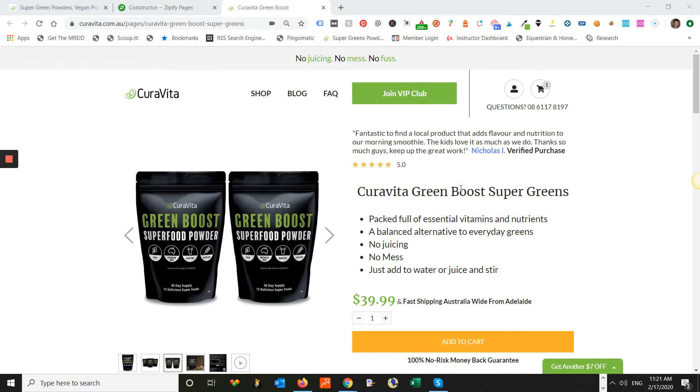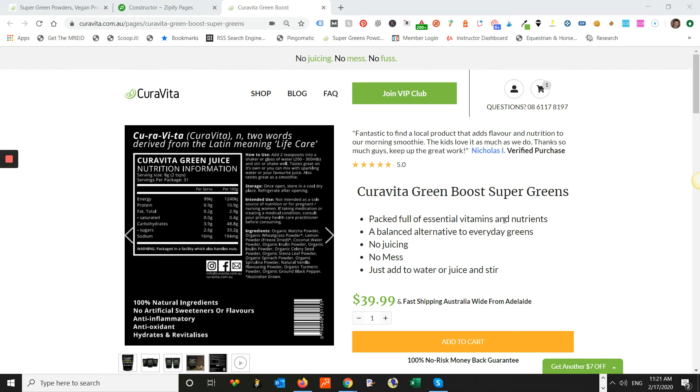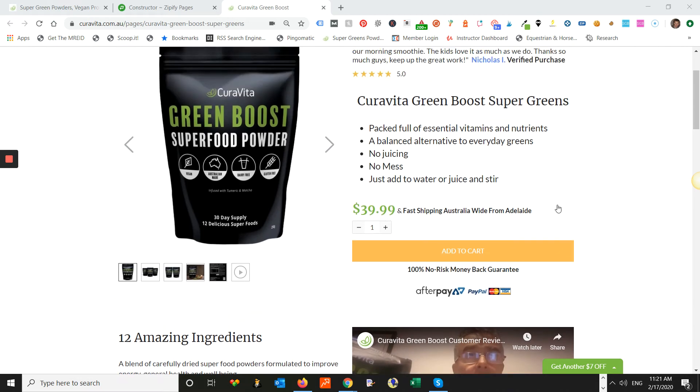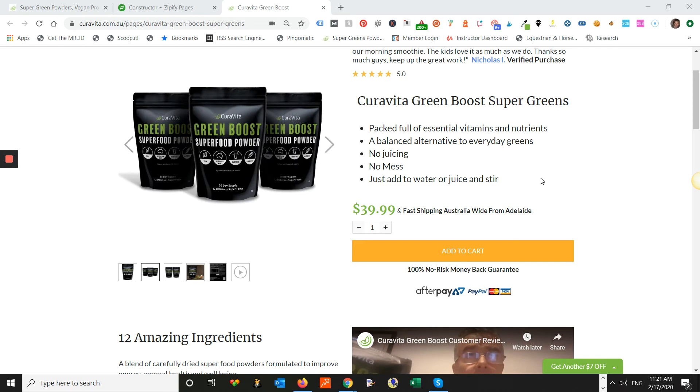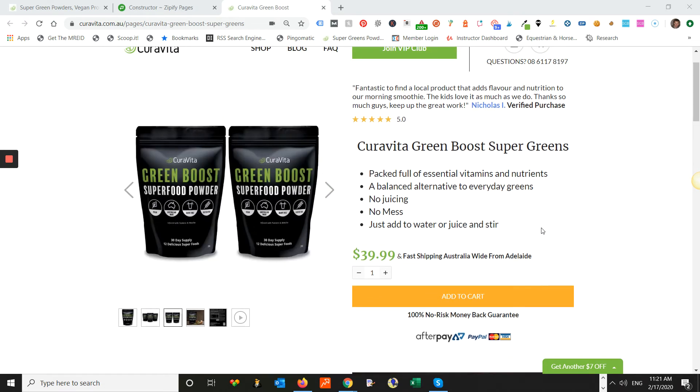They had the same headings, the same SEO title and SEO description. The URL is different because Zipify creates a different URL, but all the other content was identical on the new landing page. It just looked a lot better because it was built on a landing page. This is just an example of what I'm going to show you — how to fix that.